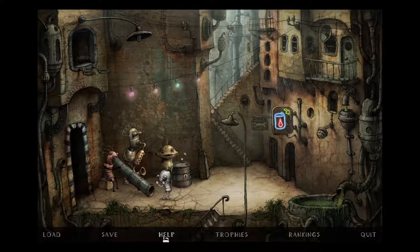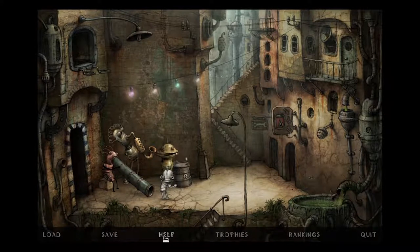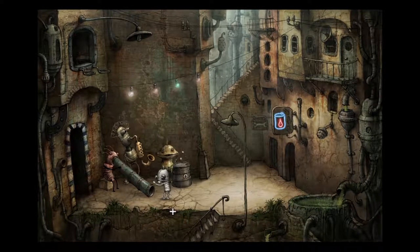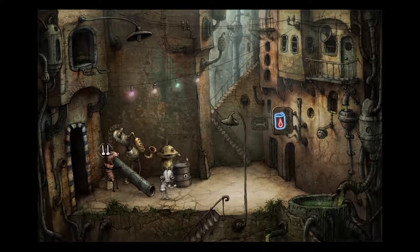Greetings Poofarians! Welcome back to another episode of Machinarium with our funky little dancing robot over there. I really like the song that these dudes are playing. Anyways,